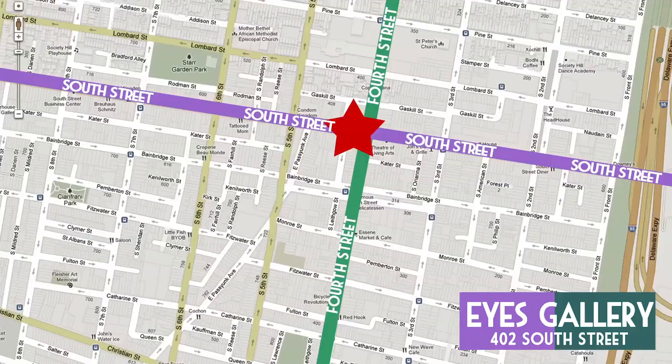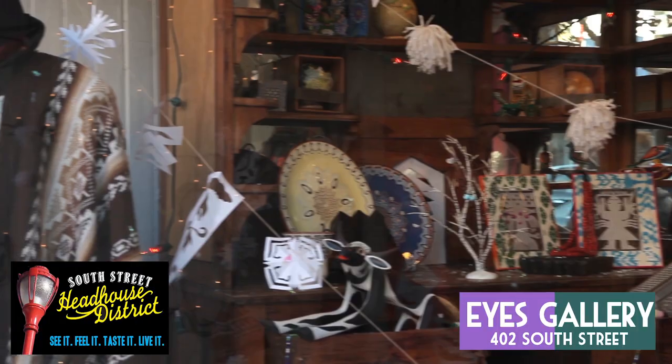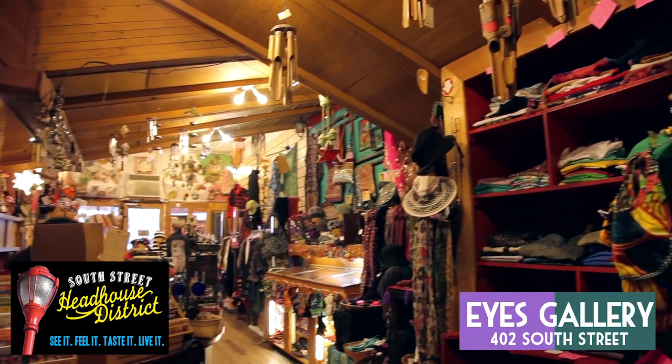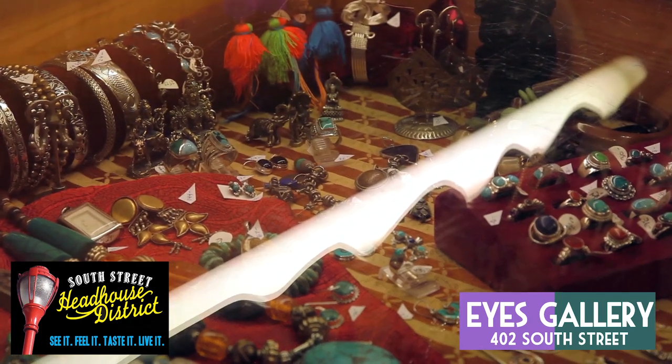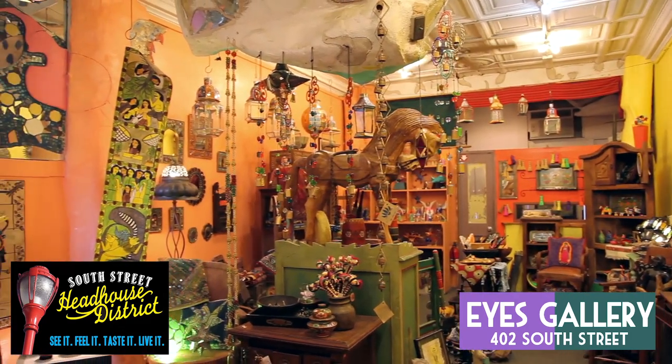First off, we've got the Eyes Gallery, located at 4th and South. Eyes Gallery has been on South Street since 1968, and features three floors full of unique gifts and collectibles. They focus on clothing, folk art, and jewelry from all across the world, including pieces from South America, India, and Africa.